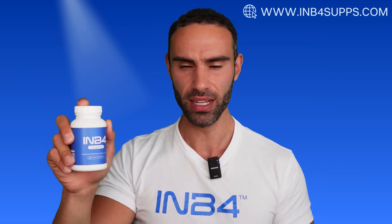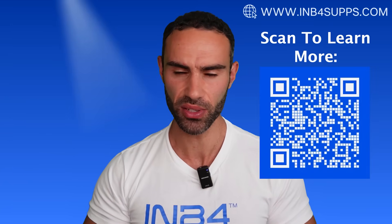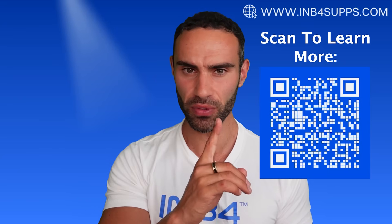If you're still lacking that energy spark, drive, and overall vitality, check out my brand new supplement called Catwapua. It harnesses the power of a particular Amazonian herb — catuaba bark — which has been used for centuries to boost mood, enhance energy levels, and act as an aphrodisiac. Visit inbeforesupps.com to learn more.